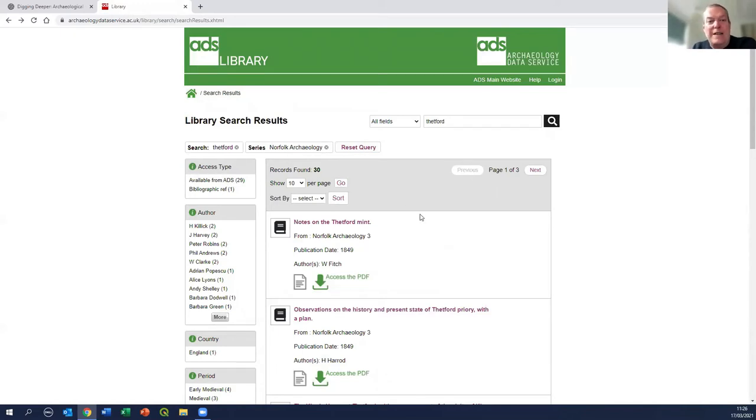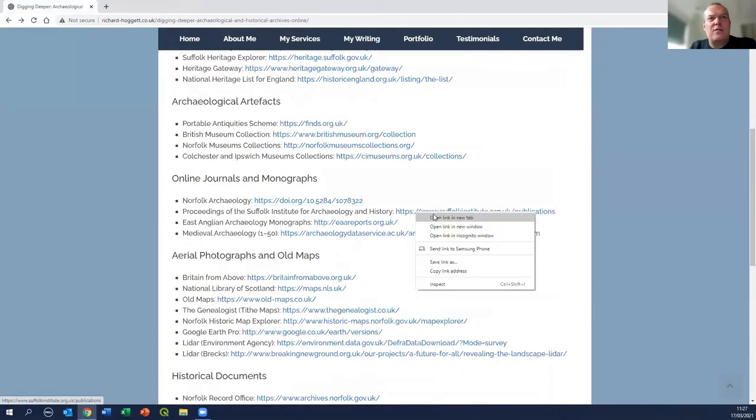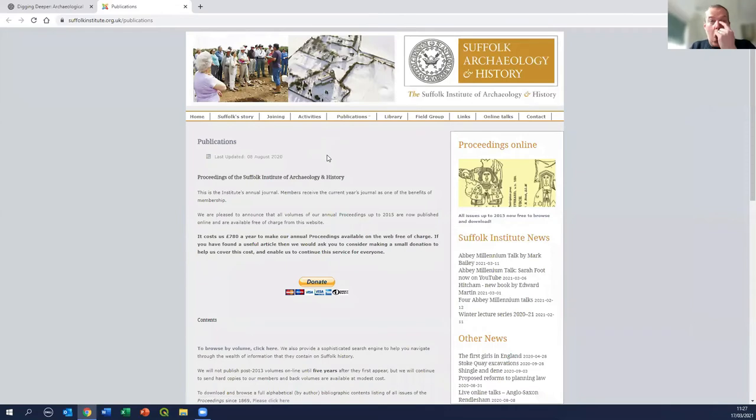There are plans to get more recent than 2008 - most have a few years in hand to encourage people to still join the societies and take the journals. But these are all free to access; you don't even need to register on the website. An enormous amount of information opened up to everybody, hosted by the Archaeology Data Service but promoted by the Norfolk and Norwich Archaeological Society. The Suffolk equivalent is the Suffolk Institute for Archaeology and History - a parallel society with broadly the same foundation date and history.